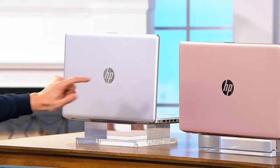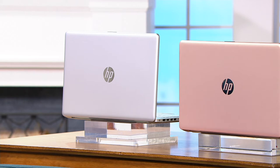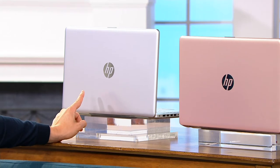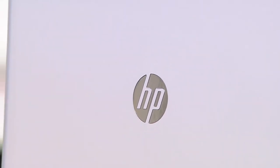No matter which one you're choosing today, today's your day to pick it up because the price on this goes up at the end of the day. If you want the silver non-touch, I have 150 remaining for the day — last computer Today's Special Value before back to school. If you want the silver in the touch, fewer than 500 to go around.